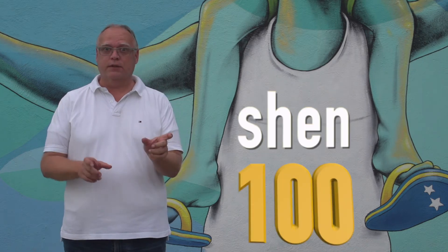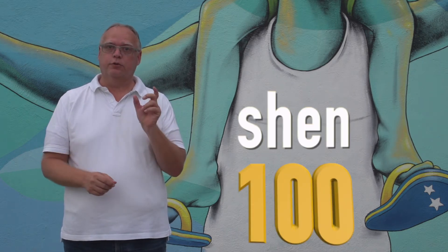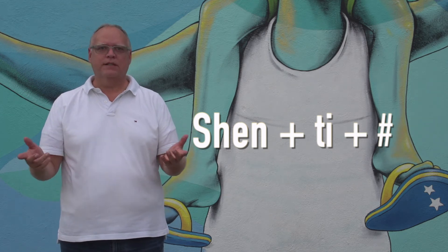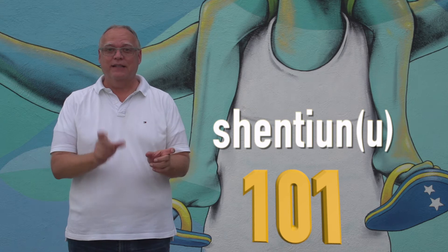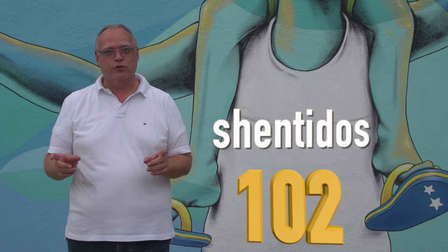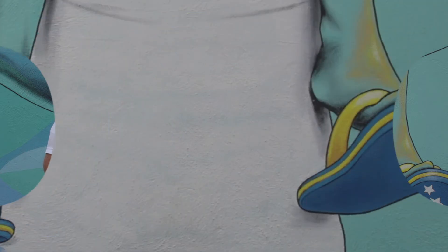With all the centennials in the world, we have to continue to the hundreds as well. 100 is 'shing.' If you add a number to it, you say 'shing, ti,' and then the base number. For example: shing ti uno, shing ti dos, and so on.